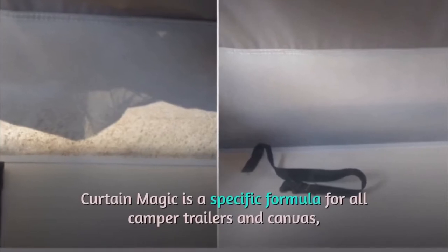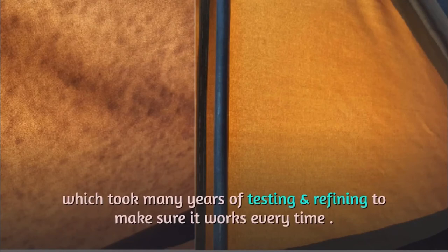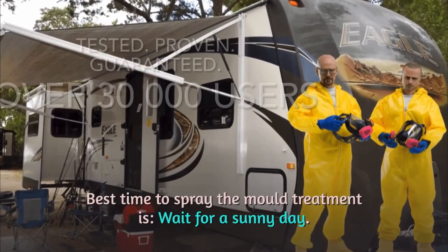Curtain Magic is a specific formula for all camper trailers and canvas, which took many years of testing and refining to make sure it works every time. The best time to spray the mold treatment is to wait for a sunny day.